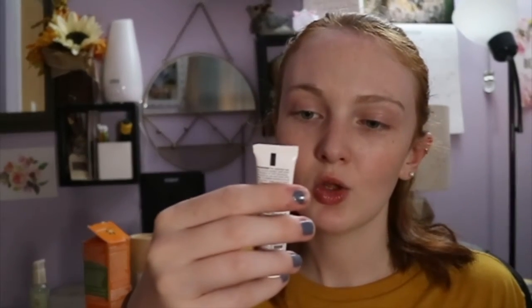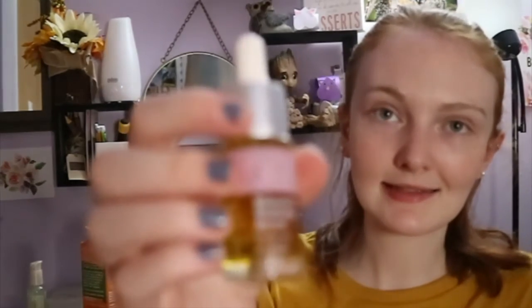Next is an on-the-go mattifying primer with SPF 50, from the brand Luma Veal Beauty. It's kind of small but that's okay — cute. We also got some vitamin C oil, which is nice. I've been looking to add vitamin C oil to my skincare routine, so I'm excited about this.